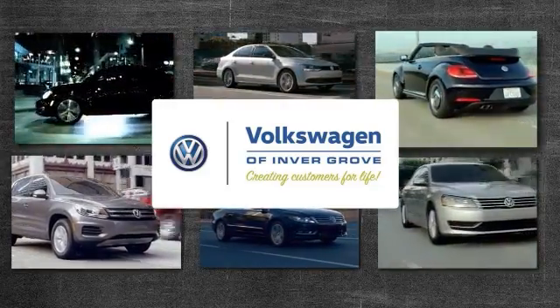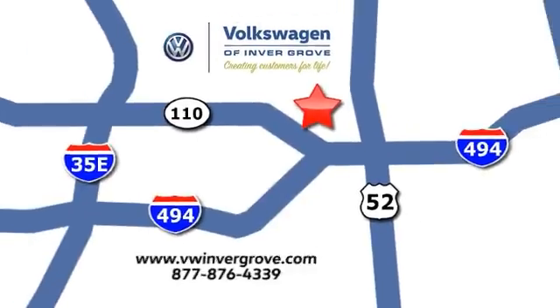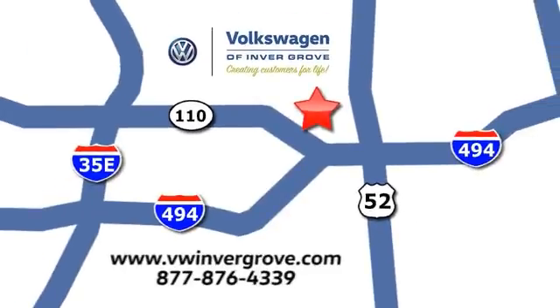Volkswagen of Invergrove — creating customers for life. We are conveniently located at 1325 50th Street East in Invergrove Heights, Minnesota, near Highway 494 and Roberts Street, across from Best Buy.